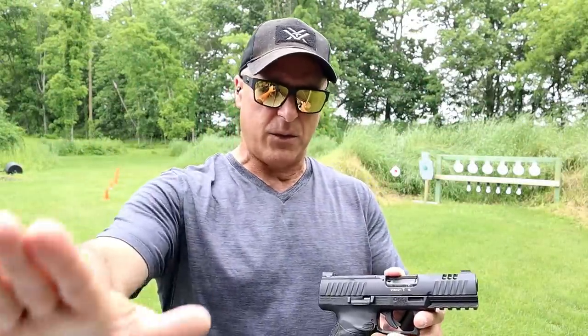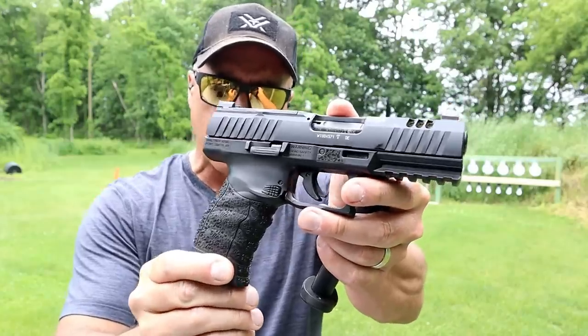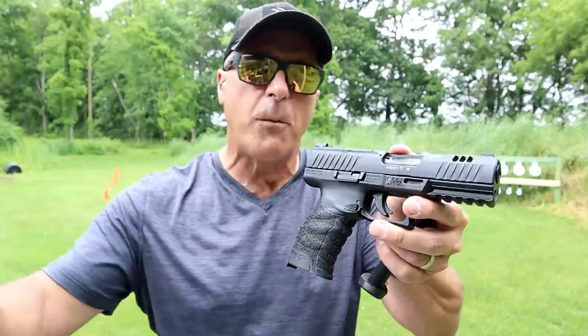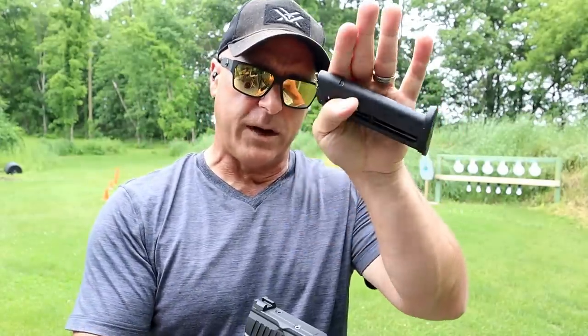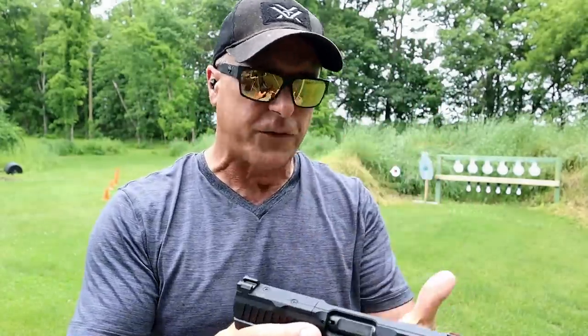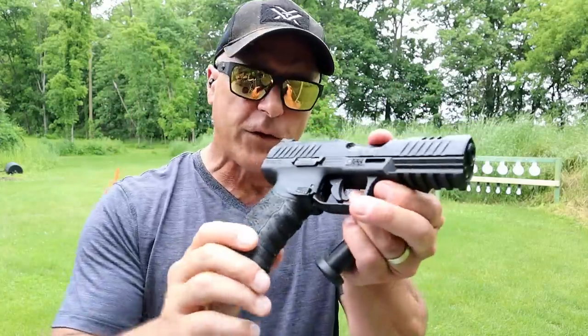Hey there friends, thanks for checking in at Ryder's Range. Ryder bought the new Walther WMP and that's what we're looking at today. It's new from Walther — it's a .22 Magnum. For those who don't understand, the .22 Magnum moves so much faster than the .22 Long Rifle and it is a lot louder. A ton more energy, and I think that's why Walther came up with the WMP. It's a full-size handgun.